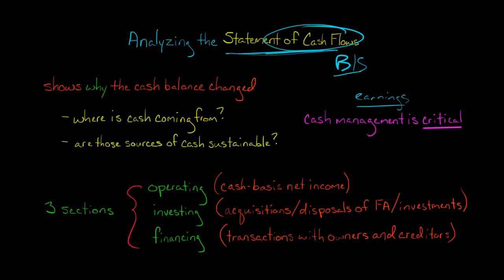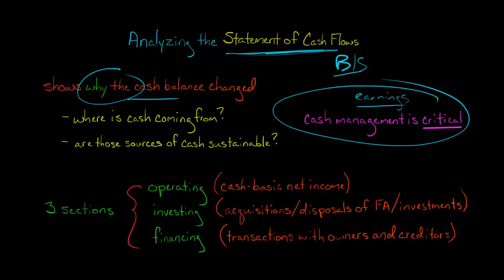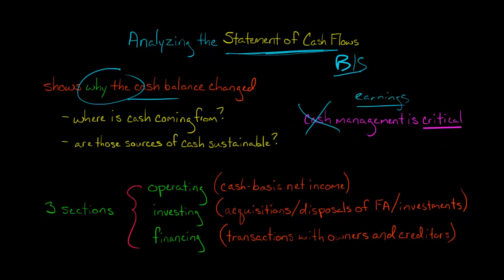So what does the statement of cash flows tell us? It tells us why a company's cash balance increased or decreased during a period. This is important because cash management is absolutely critical — it is the most important thing to the survival of a company. A company cannot survive without cash.